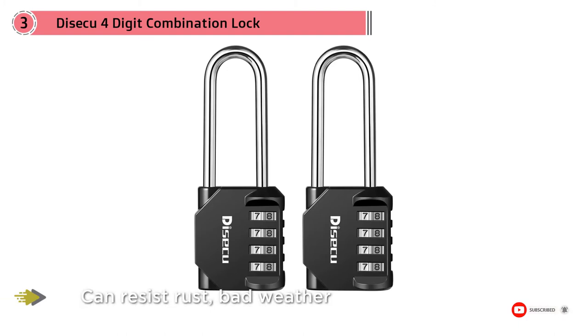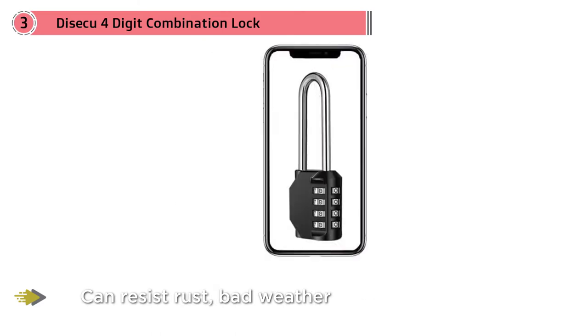direct cuts from lock-breaking tools, making it hard to break even with some of the best gear available. Not only that, but its low weight makes it a great outdoor lock.